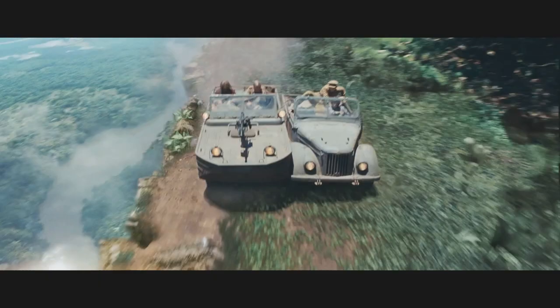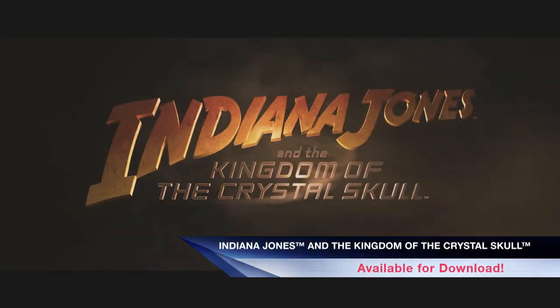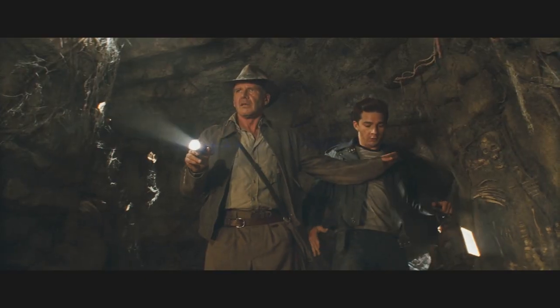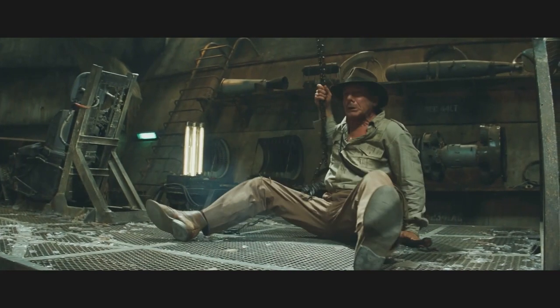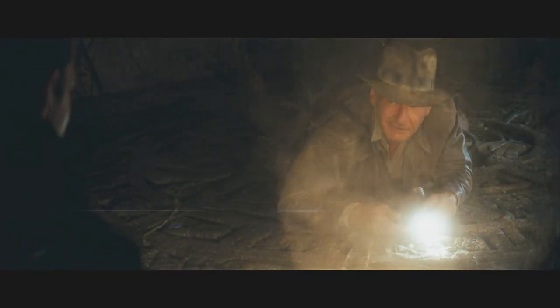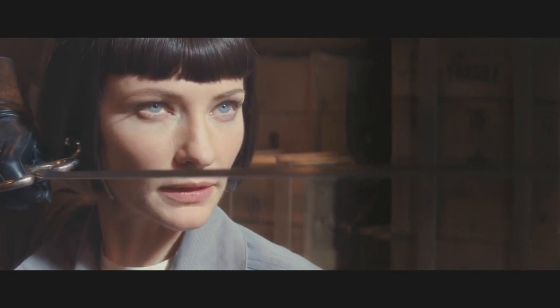Harrison Ford is back as the whip-cracking, punch-packing, globe-trotting archaeologist we love in Indiana Jones and the Kingdom of the Crystal Skull. This new adventure sets Indy with his rebellious young sidekick Mutt, played by Shia LaBeouf, searching for the legendary Lost Crystal Skull of Akator. Chased by the Soviets and their evil leader, played by Cate Blanchett, Indy must face new mysteries and unknown dangers at every turn.